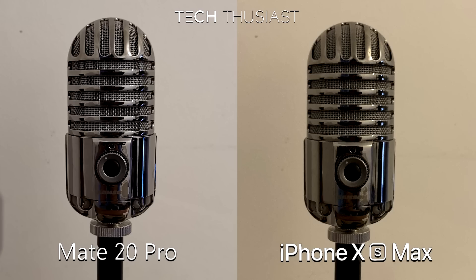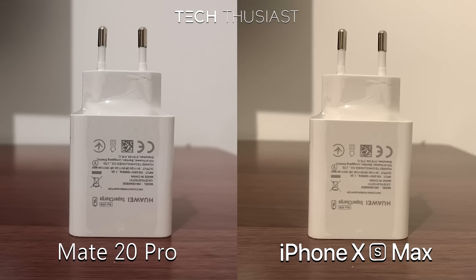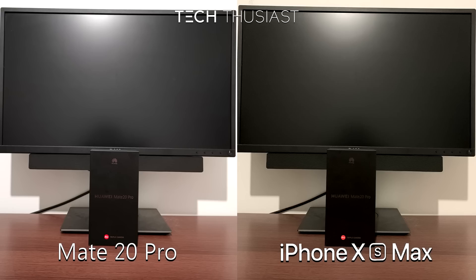Moving on to indoor photos with room lighting — the microphone on the Mate 20 Pro looks better than the iPhone XS Max as it is cleaner and sharper, which you can tell by looking at the mesh. On this photo the Mate 20 Pro is a little bit sharper and has less noise; however, the iPhone XS Max has captured the room lighting better. On this photo the difference is the room lighting and some noise on the iPhone XS Max.